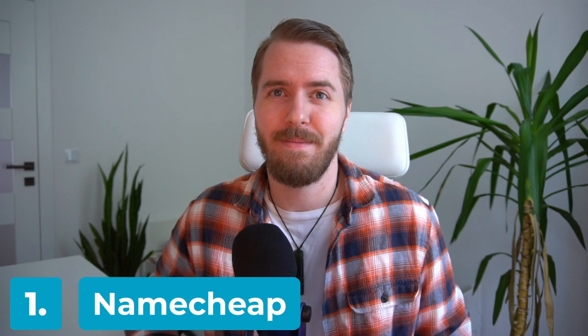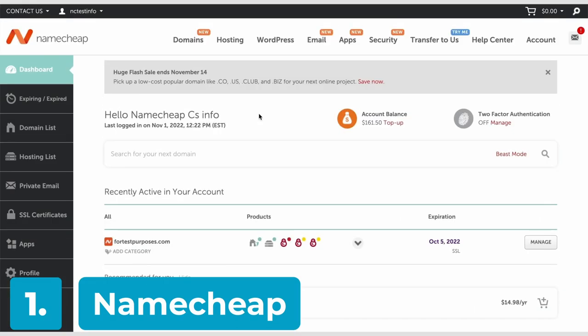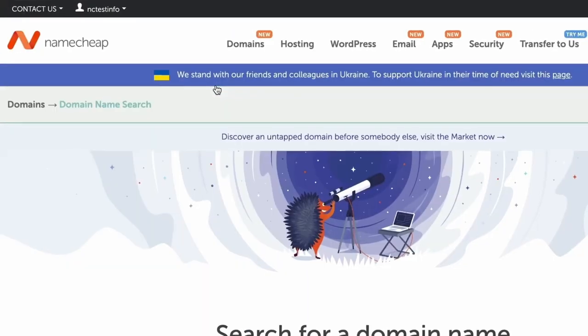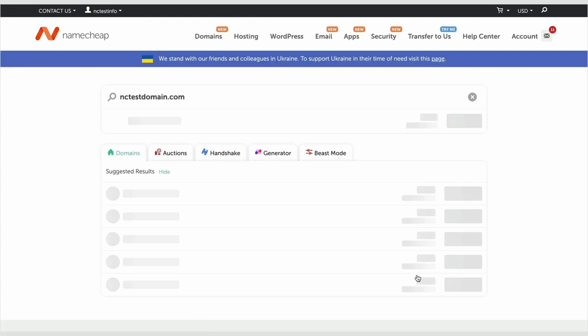Whether you've stayed with me this whole time, or just skipped ahead to this part, it's time to reveal our picks for the 5 Best Domain Registrars for WordPress sites. Number 1: Namecheap. Namecheap is a professional domain registrar and web hosting solution that's designed to let businesses of all sizes easily manage WordPress web hosting and set up new domains.